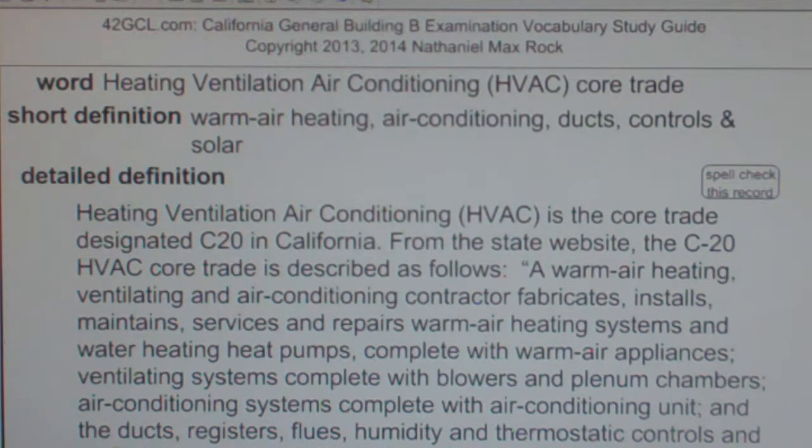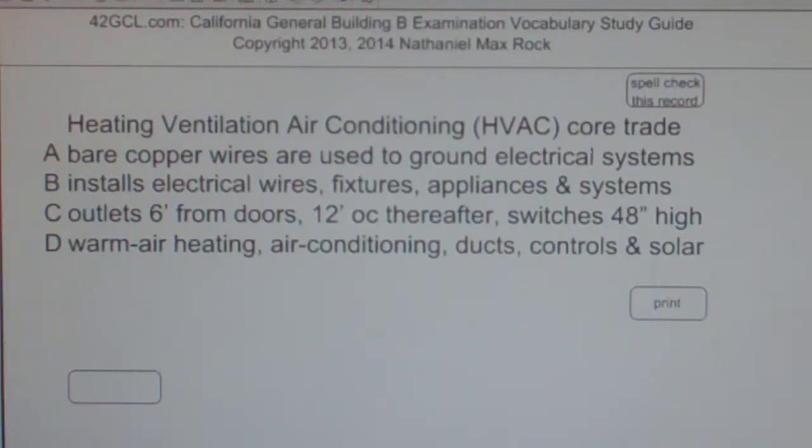Multiple choice question: Heating, Ventilation, Air Conditioning — HVAC — Core Trade. A. Bare copper wires are used to ground electrical systems. B. Installs electrical wires, fixtures, appliances, and systems. C. Outlets 6 feet from doors, 12 feet on center thereafter, switches 48 inches high. D. Warm air heating, air conditioning, ducts, controls, and solar.